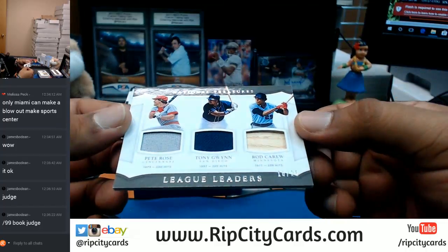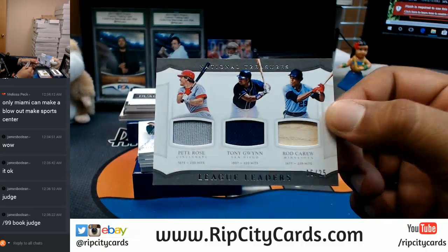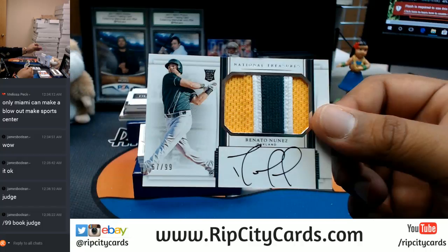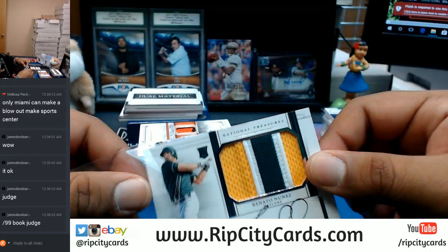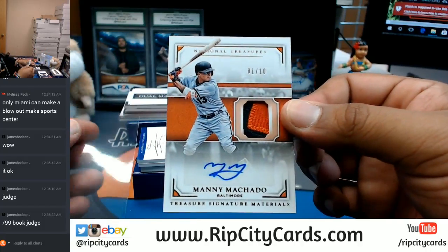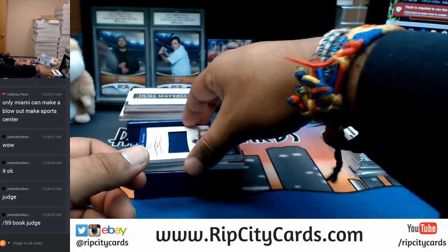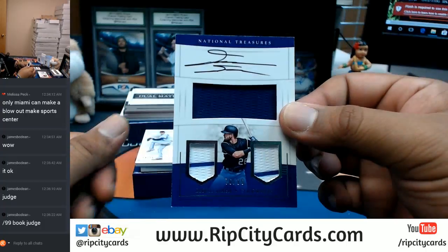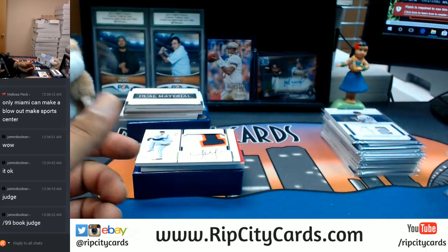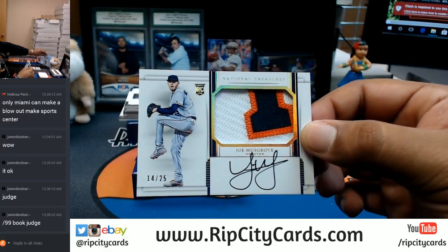This one is going to have to get randomed — numbered 60 to 25, Pete Rose, Tony Gwynn, and Rod Carew, all playing for three different teams, so it has to get randomed. Nice card here — 10/99 for the A's, Renato Nunez, with the three-color A's patch and the on-card auto. Orioles having a pretty good break — eBay 1/1, numbered 1 of 10, two-color patch with the auto for Manny Machado. That is nice. Rockies having a decent break as well — David Dahl with the triple relic and the on-card auto. Houston, numbered to 25, on-card auto with the three-color patch for Joe Musgrove.